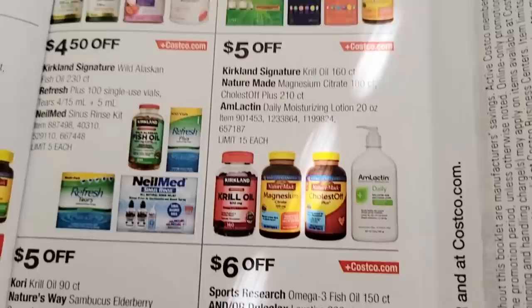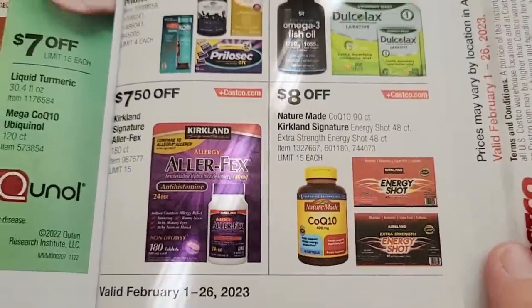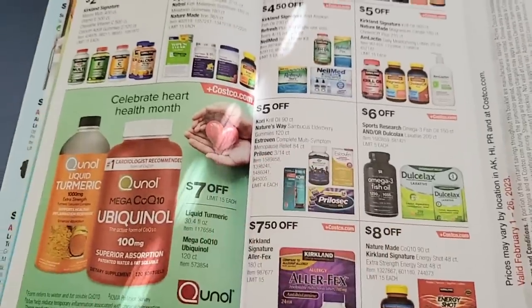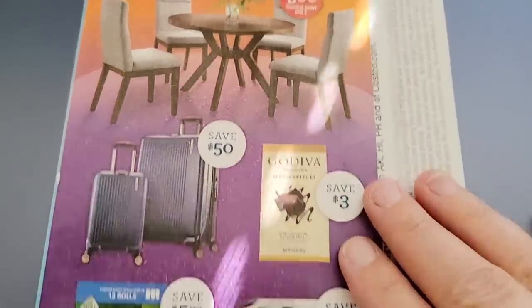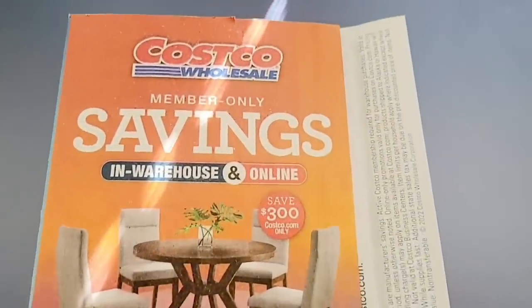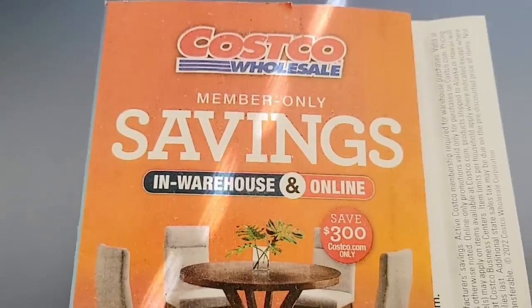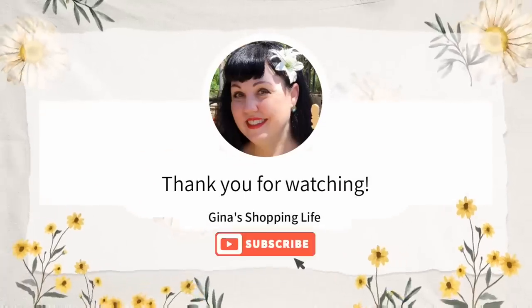If you've recently purchased any of these items, hold onto your receipt for a price adjustment. We actually did one — couldn't find our receipt, but I knew the exact purchase date and they took care of it for us. I'll be back next week to show all these amazing deals, running February 1st through the 26th. Thank you so much for watching — if you're new here, hit subscribe and join our fun shopping community. Take care and talk to you later!